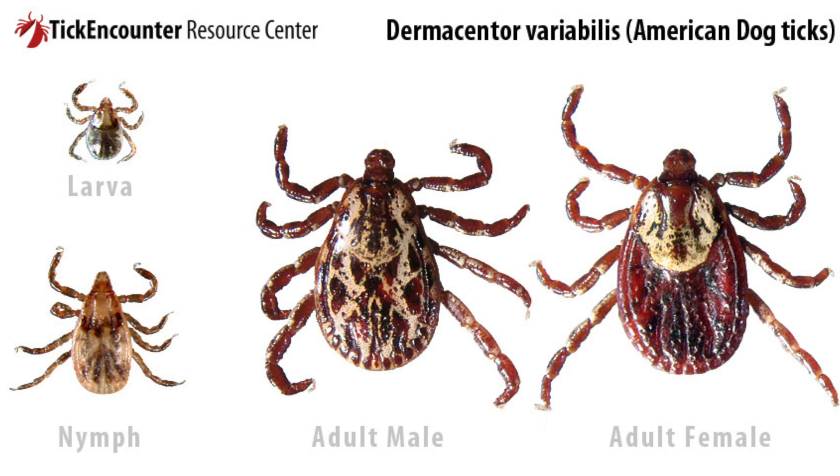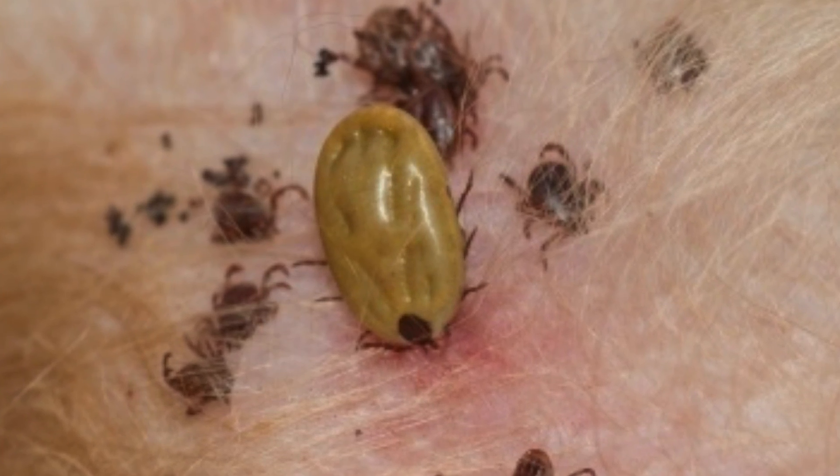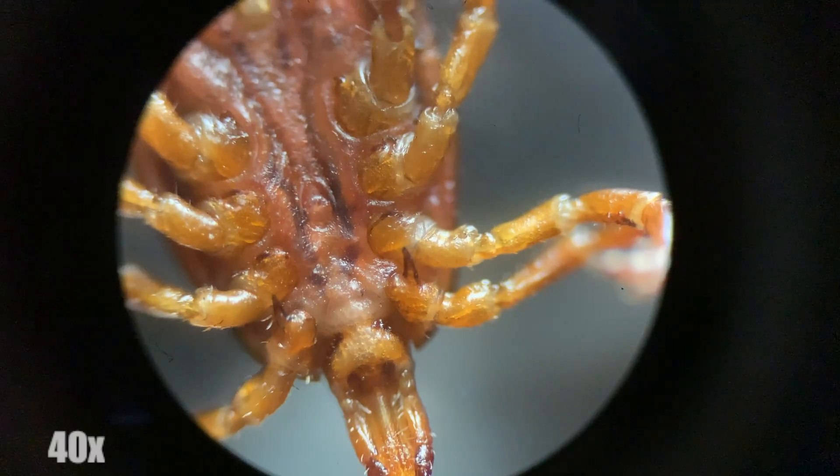Now this tick was found before she fed, but after feeding they can look like this. Some ticks can increase their body size by hundreds of times after feeding.